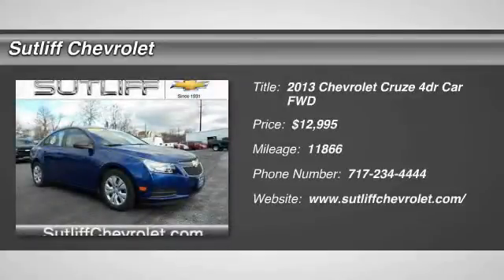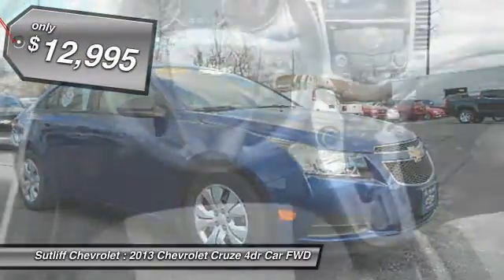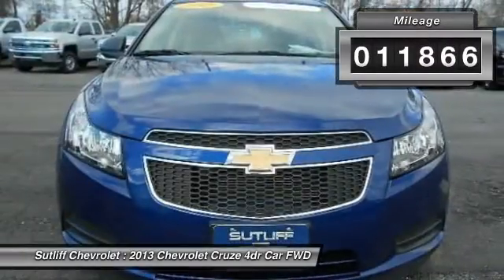The 2013 Cruze. The Cruze Blueprint calls for more than you'd expect and is priced below $15,000. This vehicle has less than 15,000 miles.